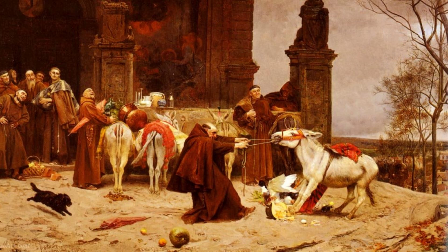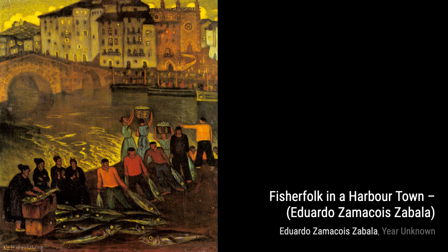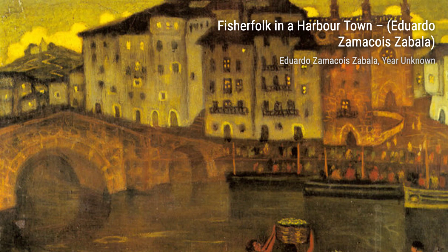In Fisherfolk in a Harbor Town, Zamacois showcases his ability to capture the essence of everyday life. The painting portrays fishermen going about their daily tasks, with the harbor serving as a backdrop. The artist's attention to detail and realistic depiction make this artwork truly captivating.